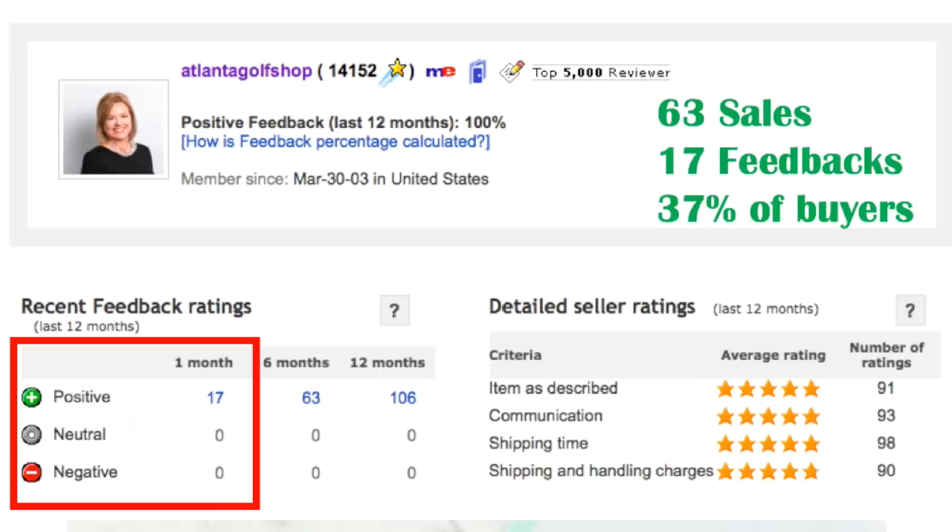Some of you also want to know how much feedback you're supposed to be getting. Well, people just don't leave it anymore. I had 63 sales but I only got 17 feedbacks — that was 37% of buyers. I leave feedback for everyone as soon as they pay. But I've learned that you don't want to ask people for it because they may find it annoying or come up with a reason to leave a negative or neutral. So in my world, no news is good news on feedback. Just keep listing and keep selling. You'll get more feedback over time if you sell more of those low-dollar items and take lower offers.